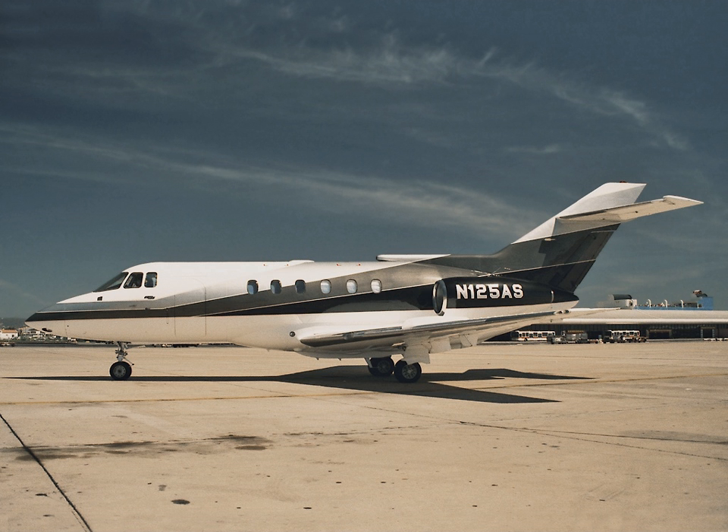Midsize jets are suitable for longer-range travel such as transcontinental flights and for travel with larger passenger capacity requirements. Aircraft of this class include the CitationXL and XLS, Hawker 800, 750, 850 XP, 1000, Learjet 45, and Learjet 60. They typically accommodate 9 passengers over a 1,890 nmi average range, with a $15 million mean price.